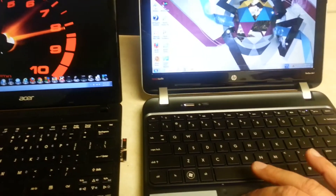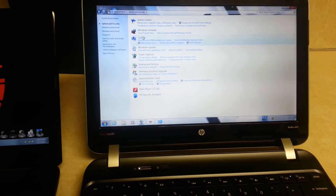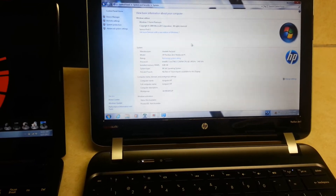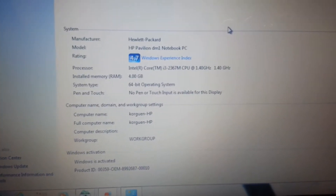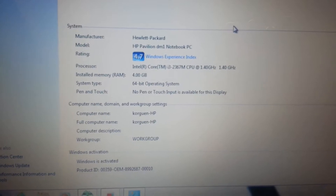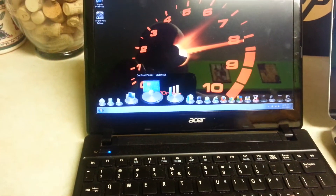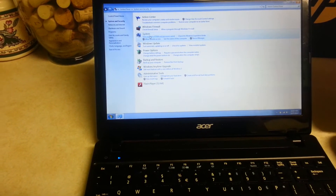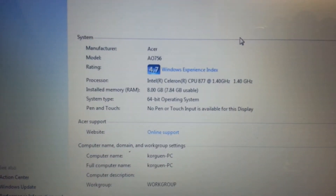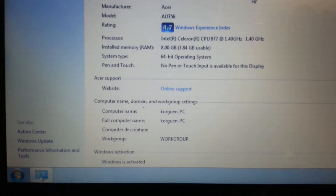Now I'm going to show you the Windows experience. The score on the HP is 4.7, 1.40 GHz dual-core, 4GB of RAM, 64-bit operating system. On the Acer we also have 4.7, Intel Celeron, 1.40 GHz dual-core, 8GB of RAM, 64-bit operating system.